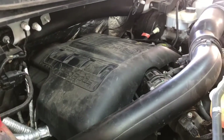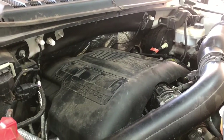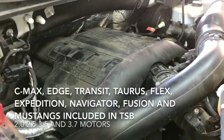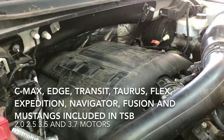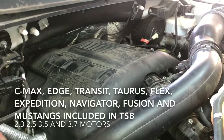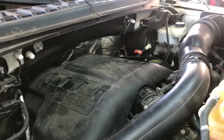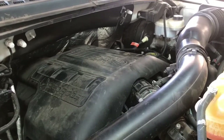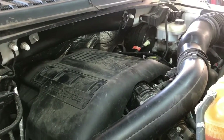Hey guys, Aaron here. Today I'm going to be talking to you about a common issue I'm seeing on these newer 3.5 liter EcoBoost engines, and that's failure of the electronic throttle body. This issue isn't exclusive to the 3.5 liter — if you have the 2.0, the 2.5, or the 3.7 in some of the other F-150s, you can get the same exact problem, which is intermittent loss of power when you go to step on the throttle, no throttle input, the engine can shake kind of like it's misfiring, and we get a myriad of codes on the dash all relating to the failure of the electronic throttle body.